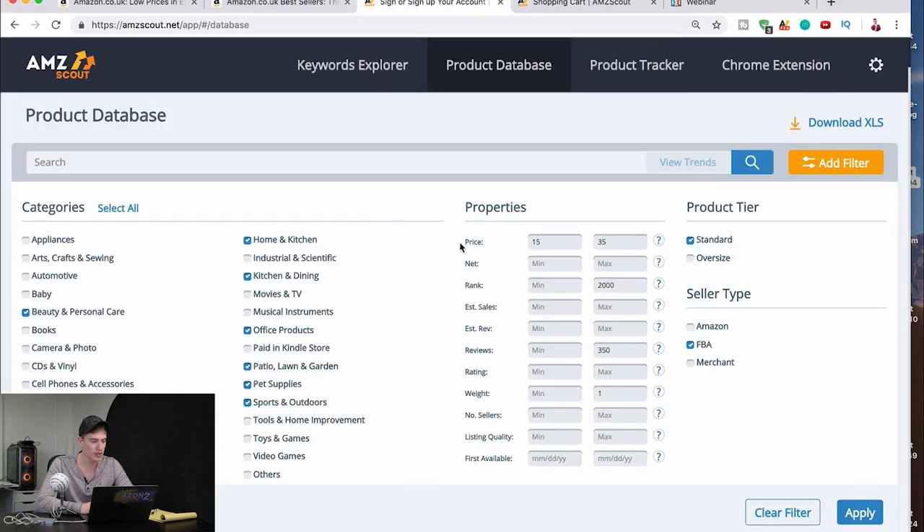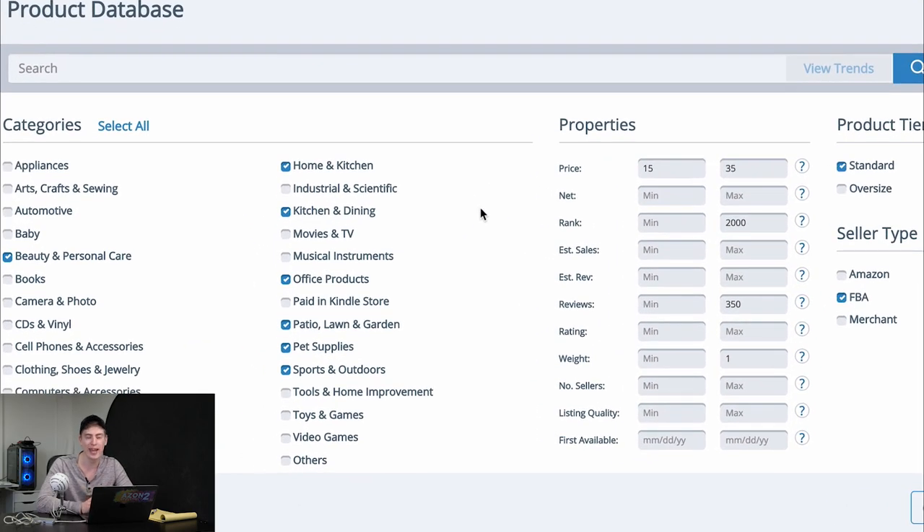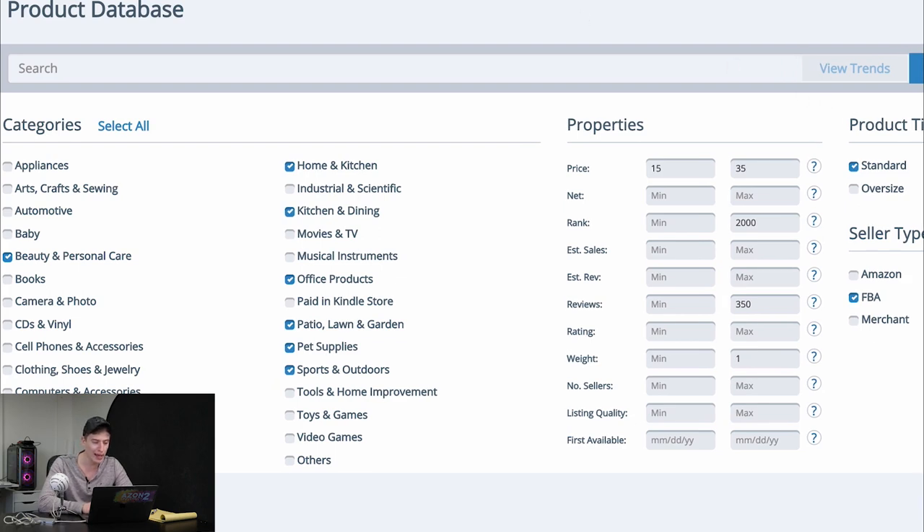I've opened up this product database — it's on the AMZ Scout website. You don't need to buy this; I'm not selling the product database tool here. However, I will be talking about the Chrome extension later because that's the tool we're actually going to be using. The product database I'm just showing you so you can see what criterias are needed.